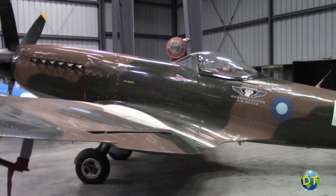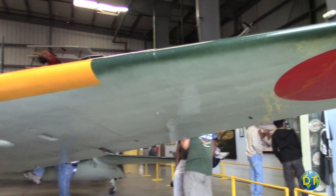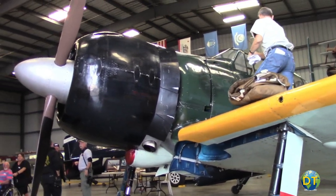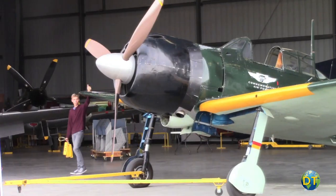We've got a British Spitfire, a Mark 14, with the Griffin Rolls Royce engine in it. Behind me is a Japanese Zero — the world's best fighter in 1939, with a range of 2,000 miles, flown by very effective pilots at the time of Pearl Harbor.